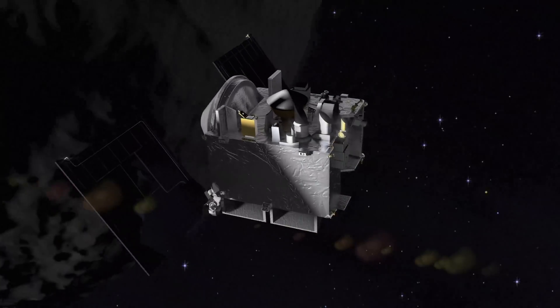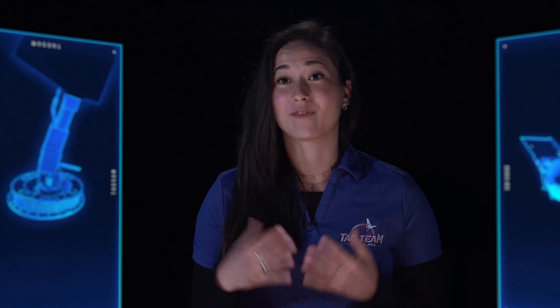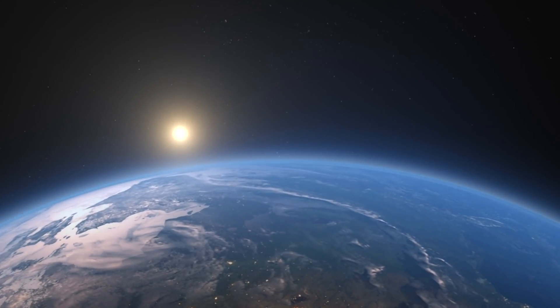This is the culmination of a lot of work — it's probably one of the most exciting missions that I've worked on. It is really exciting to know that we're finally going to be able to touch the surface of the asteroid and collect the sample to return back to Earth.